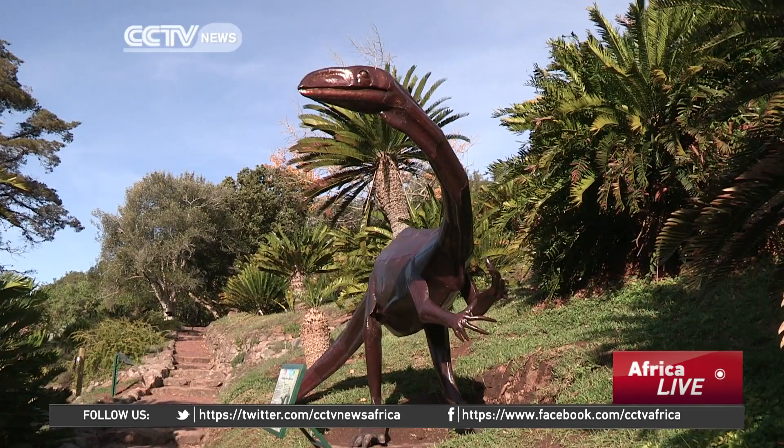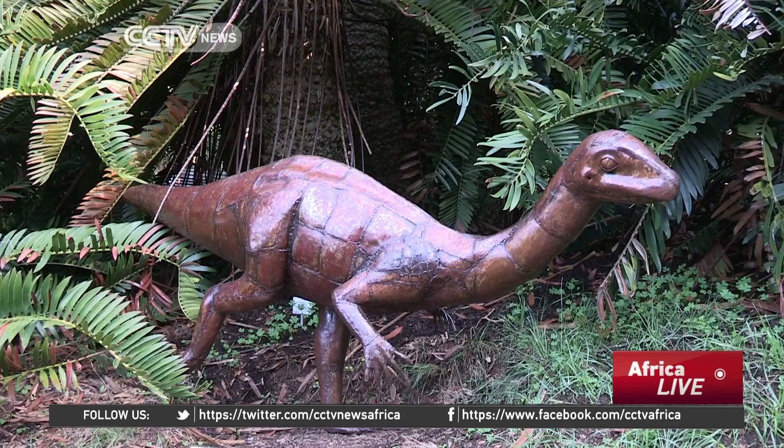This exhibition, which is called Dinosaurs and Cycads, is asking the question whether cycads, which lived alongside dinosaurs, are also going extinct.